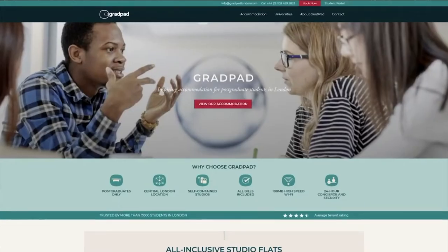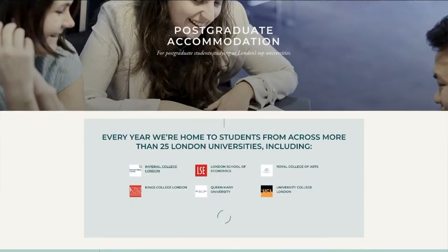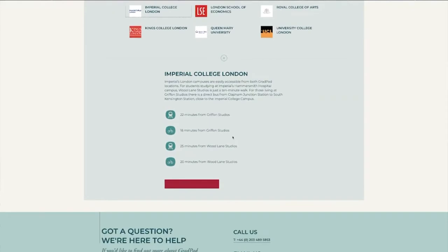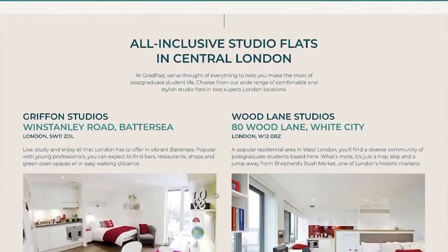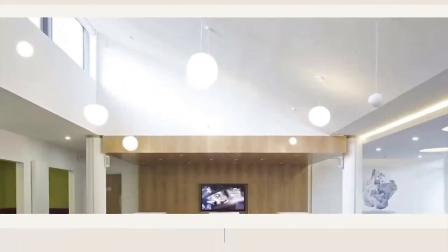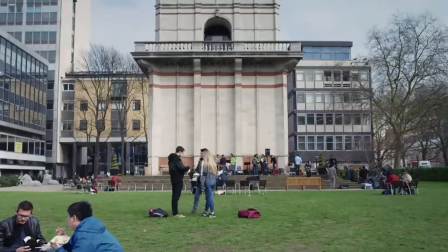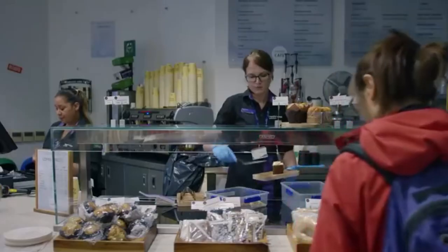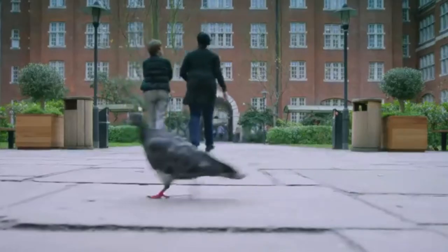Imperial provides housing to graduate students as well through ICL gradpad — properties designed exclusively for postgraduate living in two locations within a short distance from the main campus. Students can choose from comfortable stylish studio flats. Off-campus living is also an option. Each campus residence has meal plans with over 29 outlets including cafes, restaurants and convenience stores, so you're never far from a hot meal, refreshment or a quick snack.